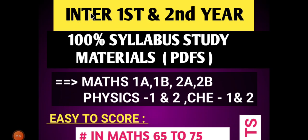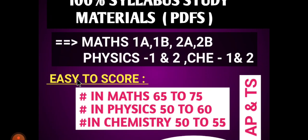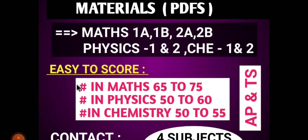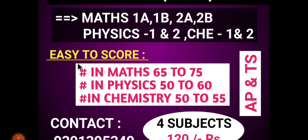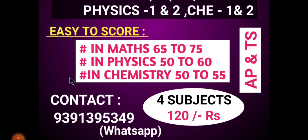Students, for first year and second year, we have 100% silver study materials already prepared in PDF form. Maths 1A, 1B, 2A, 2B, physics first year and second year, chemistry first year and second year — we have these materials ready. Maths score range is 65 to 75, physics 50 to 60, chemistry 50 to 55. For AP and TS students, send a WhatsApp message to get them. We have 4 subjects, first year and second year, for 120 rupees.